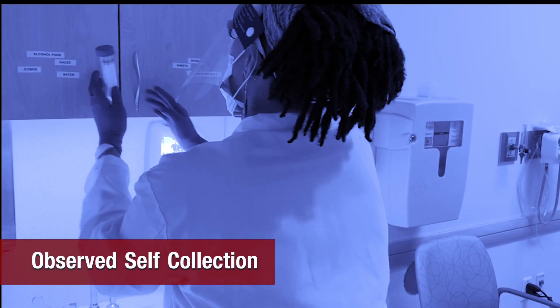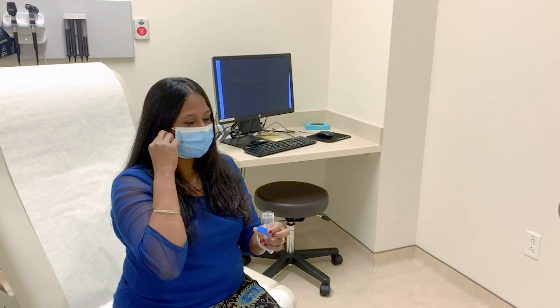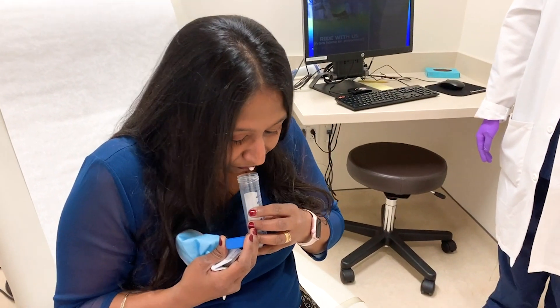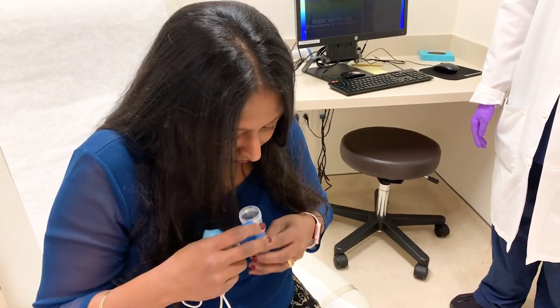This test is an observed, self-collected test where the patient provides a very small amount of saliva into a sterile conical tube. The observer will provide easy directions for the patient to follow, and only a very small amount of saliva is required.